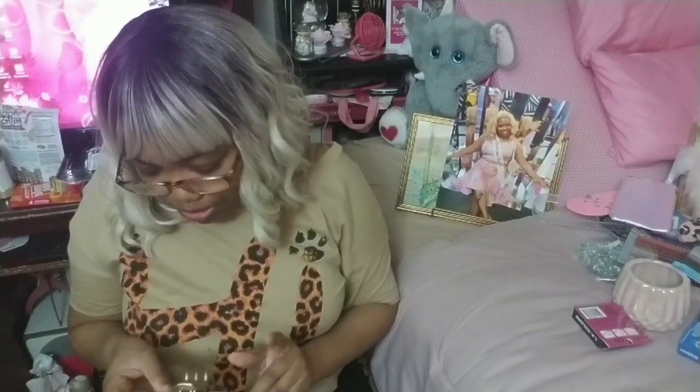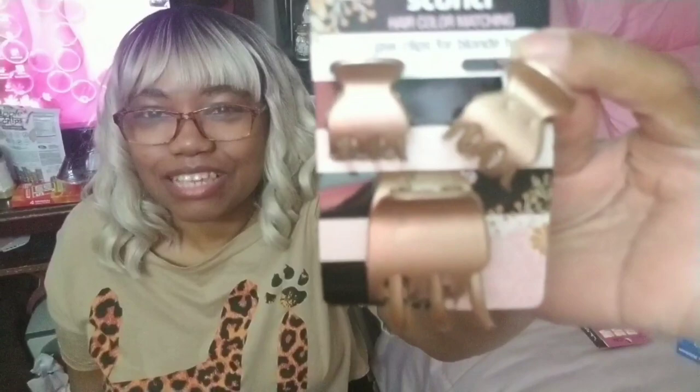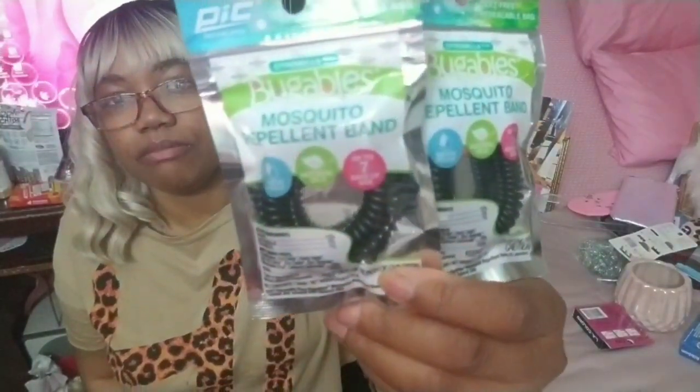We have more hair clips by Scunchie — three-piece mini hair clips, a gold color, and jaw clips for blonde hair. And the Buggables mosquito repellent band — I got the black; they also have purple and green. I'm probably going to wear one on my wrist and one on my ankle when I have my barbecue, along with the citronella sticks. I need to buy more of these — they're hard to find sometimes.